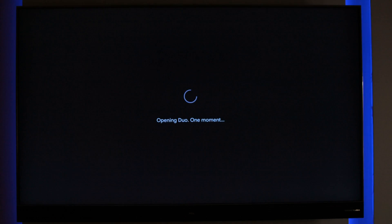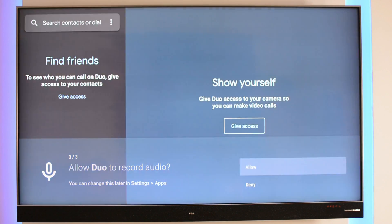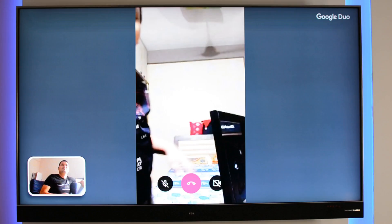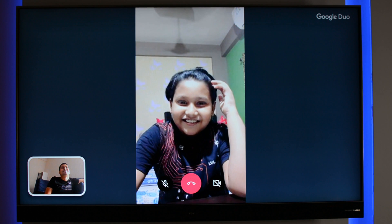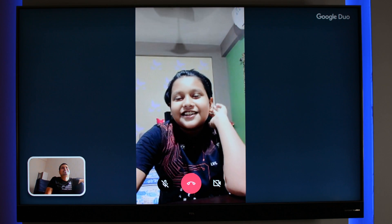This is the same Duo app which is available on our mobile phone, which is now launched for Android TV as well. This app does not need an introduction as we all know how it works. So if you are interested in a group call with your friends, family, or even want to attend a meeting on a big screen, you just have to plug in an external webcam with inbuilt microphone. That's all.